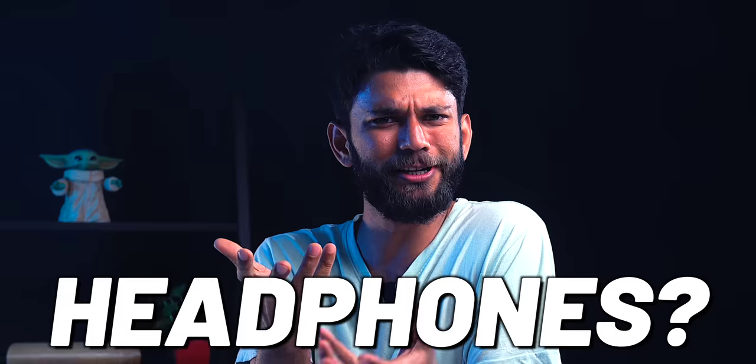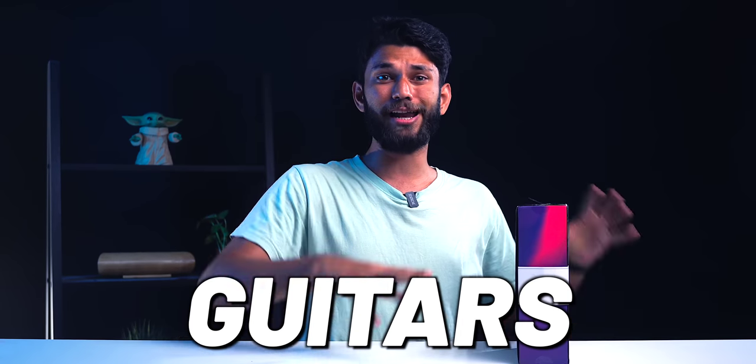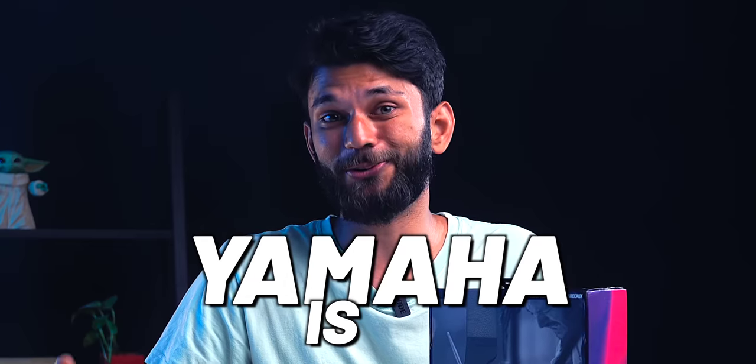A lot of people wonder when Yamaha started making headphones — they know Yamaha makes bikes. But if you've visited music shows or sing, you'd know Yamaha also makes mics, speakers, guitars, and a lot of audio products. Audio enthusiasts and artists know Yamaha is OG.